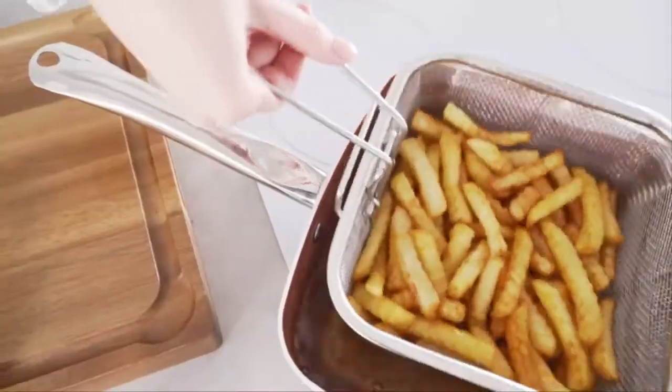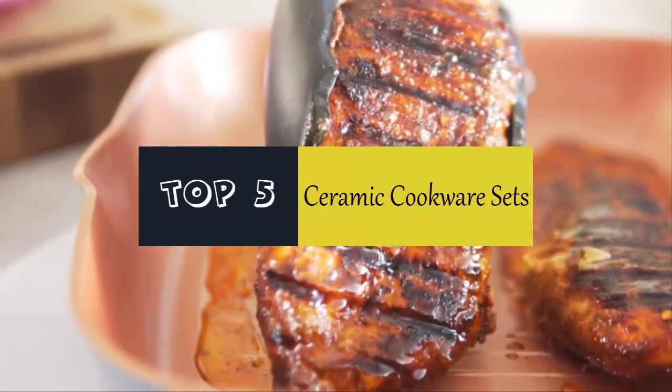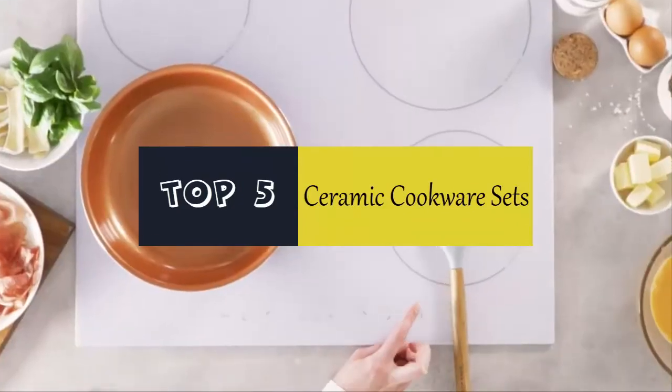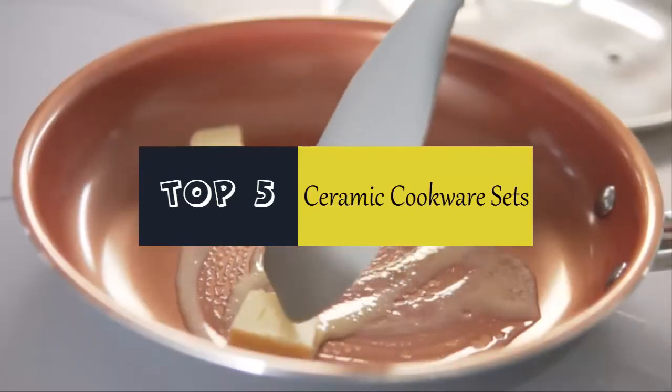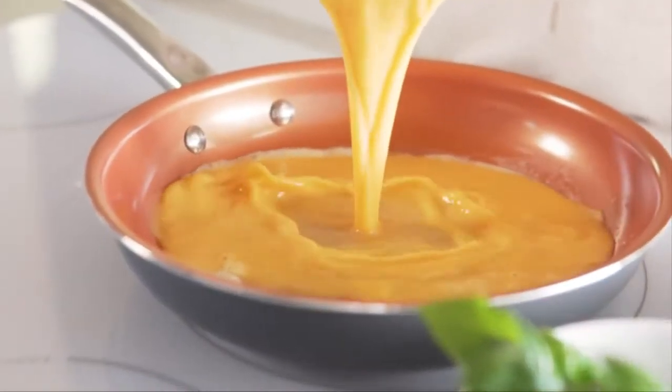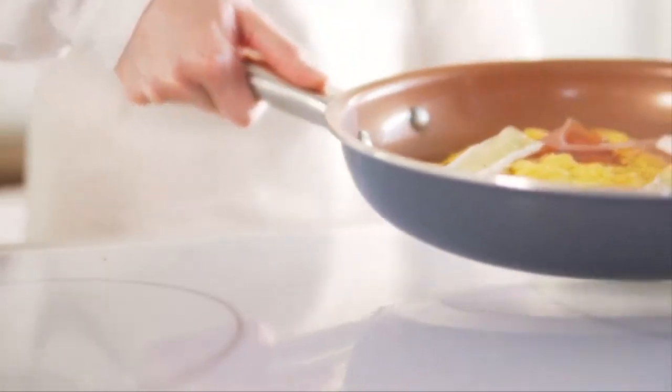Hello everyone. Today we'll take a look at the best ceramic cookware sets in the market. I made this list based on my personal opinion and I'll try to help you find the one for your needs. To see the most up-to-date prices and find out more information about these ceramic cookware sets, you can check out the links in the description below.